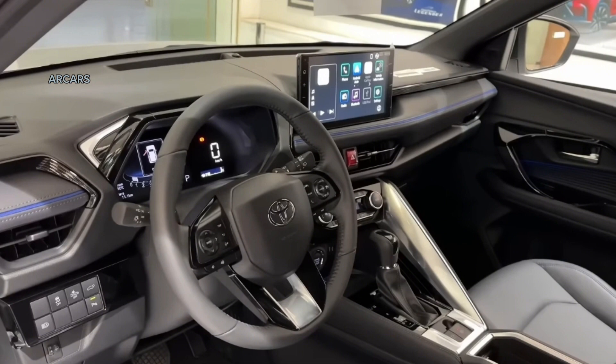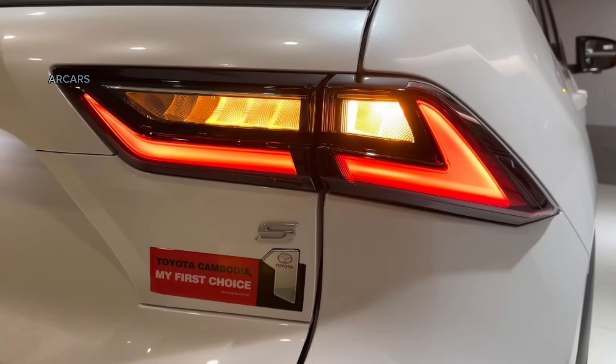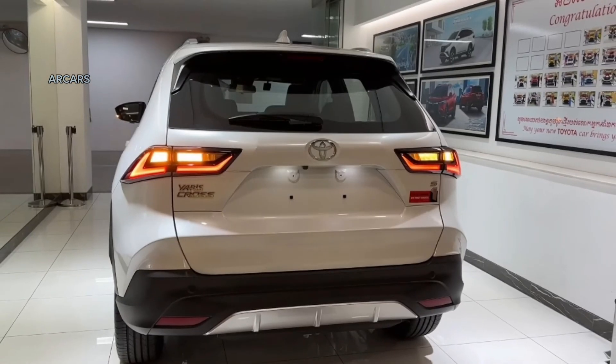For entertainment, this all-new model is equipped with a 10.1-inch touchscreen infotainment system. It features wireless Apple CarPlay and Android Auto, which is compatible with the wireless smartphone charging pad.